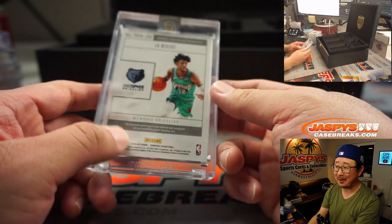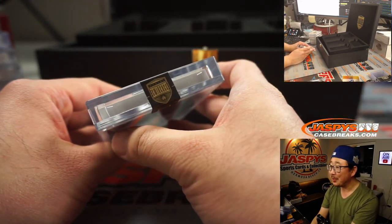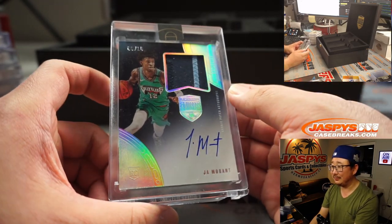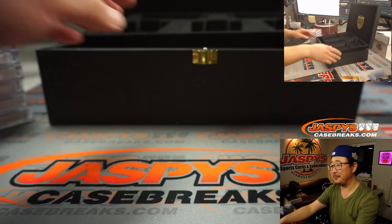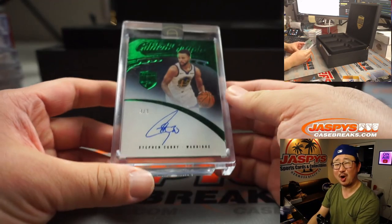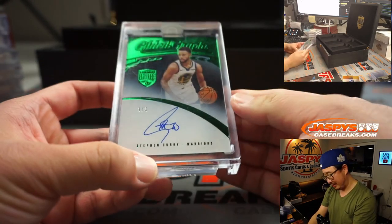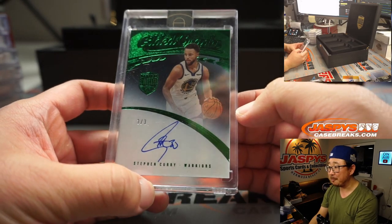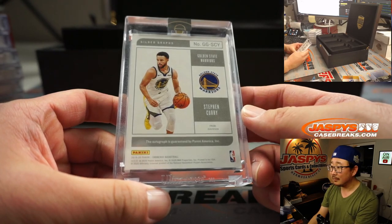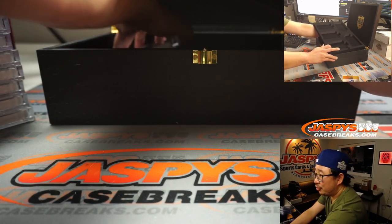Just take a gander at what these go for on the secondary market and you'll understand why the price point is the way it is, and why people keep buying these spots straight up. Even that DeAndre Hunter — you'd be surprised. Someone's going to get randomized that. What about a Steph Curry? Doing what he does best — threes. Three out of three. Steph Curry autograph. Curry for three. Someone's going to get a train whistle there.